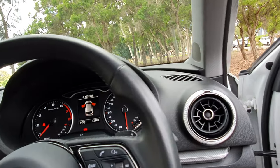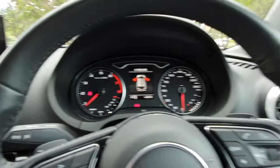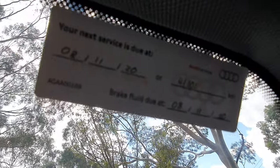The car was built very late in November 2017, in Germany obviously. It's been to Audi for all its servicing — it's only due for its next service at 41,000 kilometres.